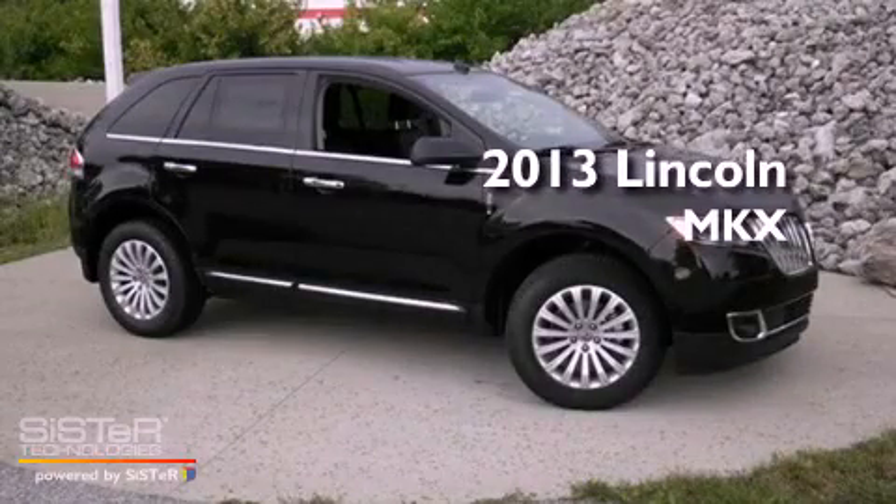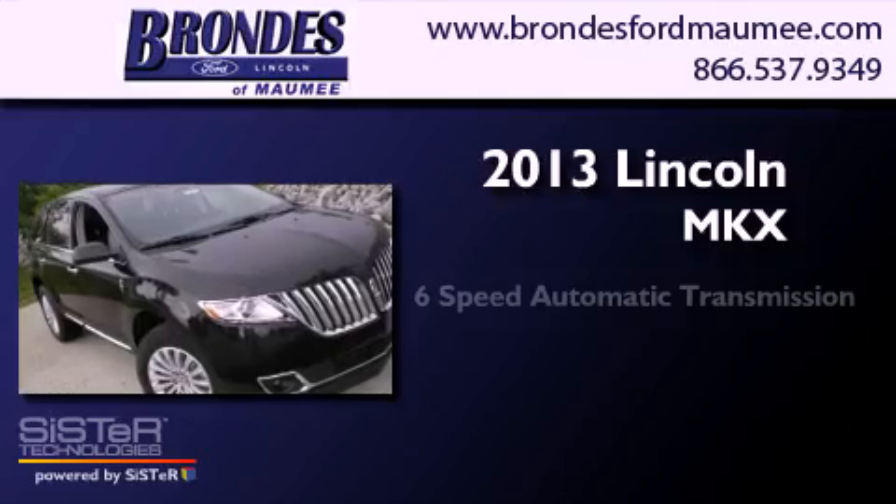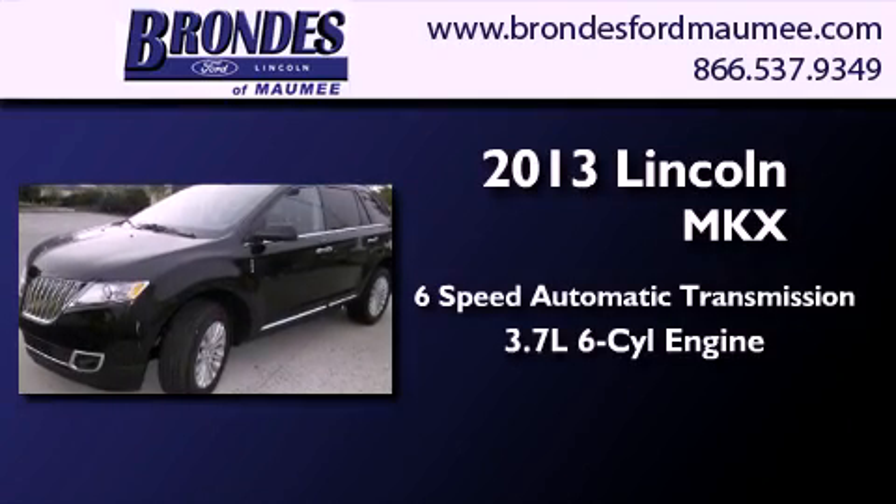This is a brand new 2013 Lincoln MKX. This crossover has a 6-speed automatic transmission and a 3.7-liter V6.